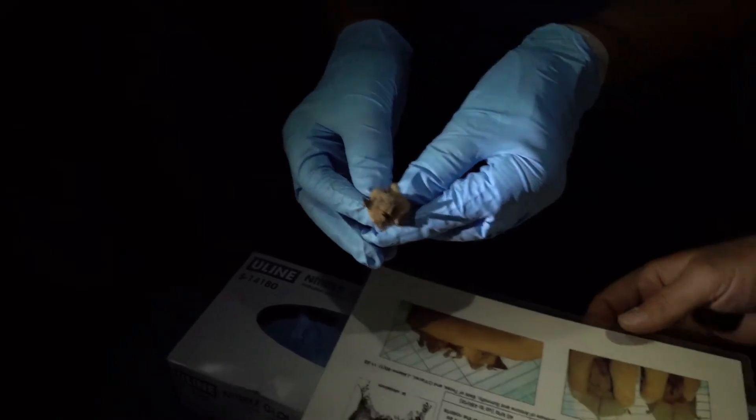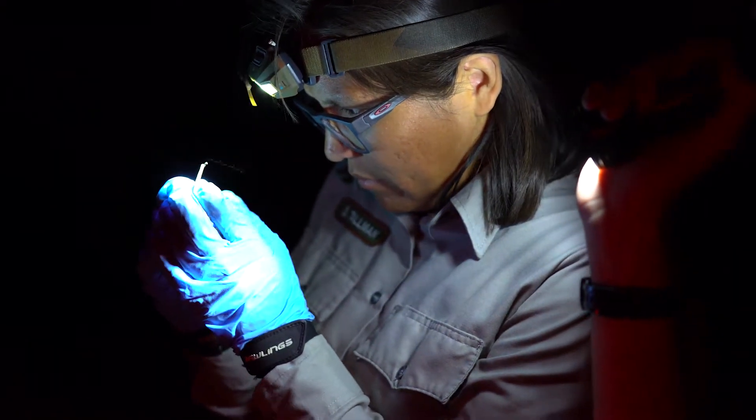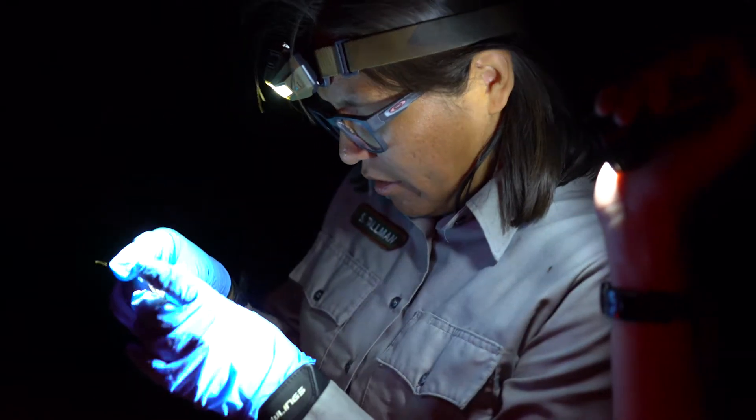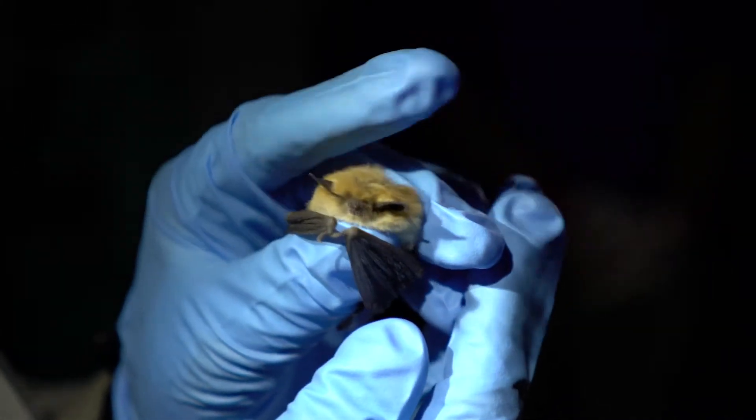I really wanted to study bats because they always seemed like they were misunderstood. For me, handling the bat, I was just so scared because I thought it's going to bite me, I'm going to get rabies, it's a vampire bat. But that's all the scary stereotypes that everybody has of bats. And I had that. But now they're just cute puppies with wings.